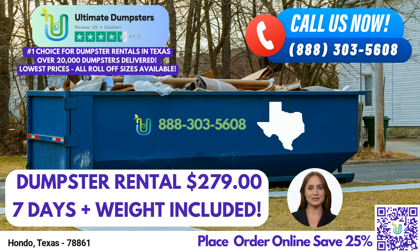One of the key advantages of choosing Ultimate Dumpsters is our wide range of roll-off dumpster sizes. We offer dumpsters in various sizes, including 10-yard, 12-yard, 15-yard, 20-yard, 30-yard, and 40-yard options. Whether you have a small residential project or a large commercial job, we have the perfect dumpster to suit your needs. Our pricing is both flexible and affordable.